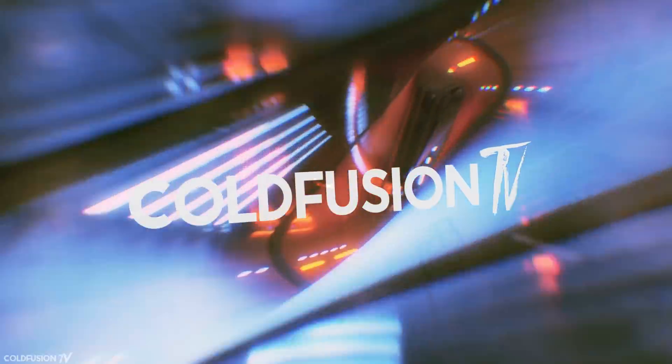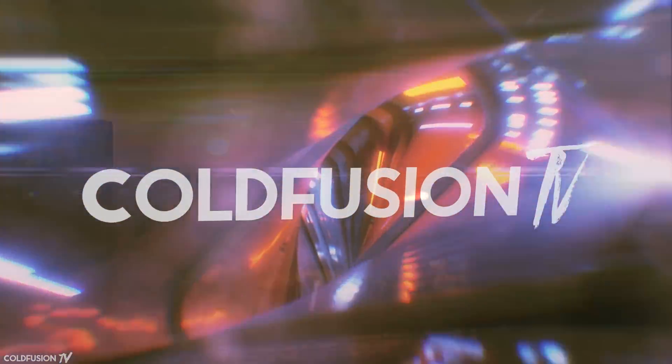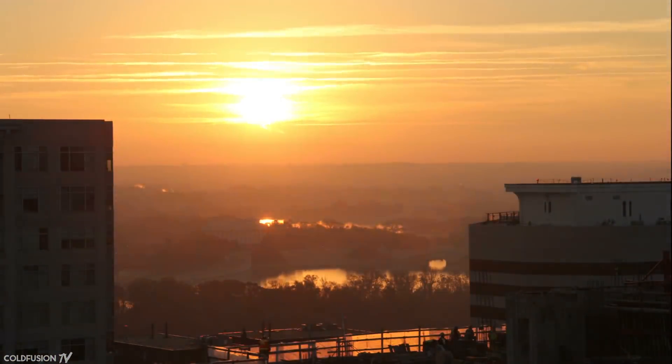You are watching ColdFusion TV. Hi, welcome to another ColdFusion video.